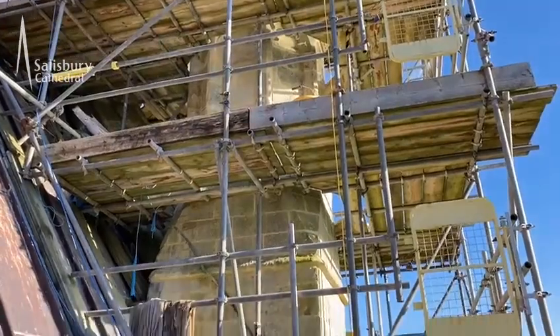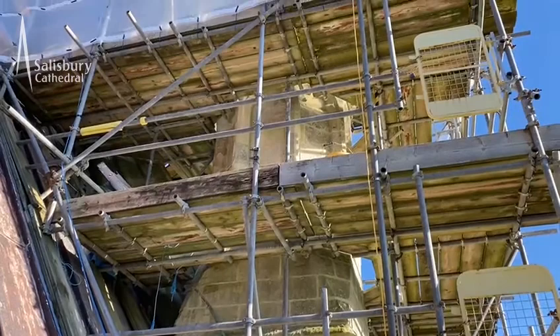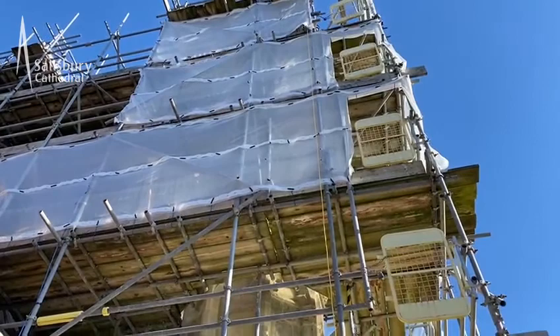So this is a view looking east. Behind the scaffolding is a pinnacle that pierces its way all the way up through there, past that white netting to the top, nearly 30 feet in height. I'm just going to go up there now and show you what work we've done.